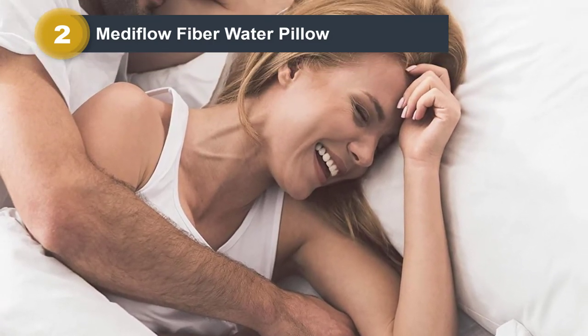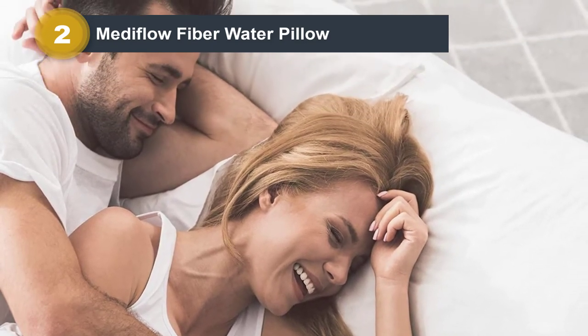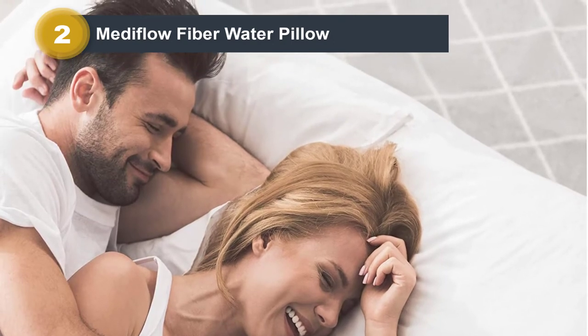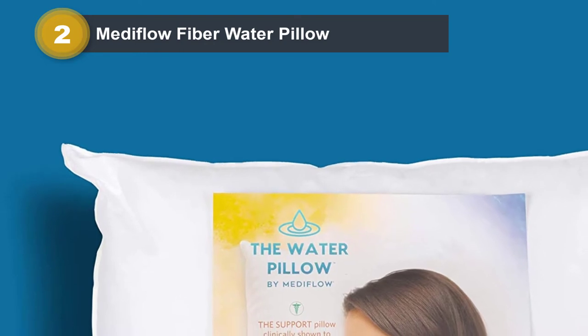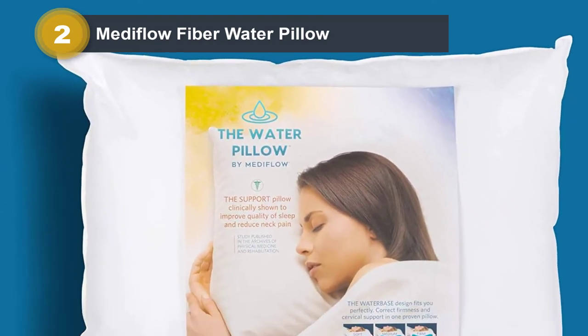This technology may also help reduce the need to readjust the pillow during use, as the water inside the pillow adjusts to the head's movements as needed. The original water pillow uses hypoallergenic fibers. The company also offers pillows using either down or memory foam layers for different levels of comfort.